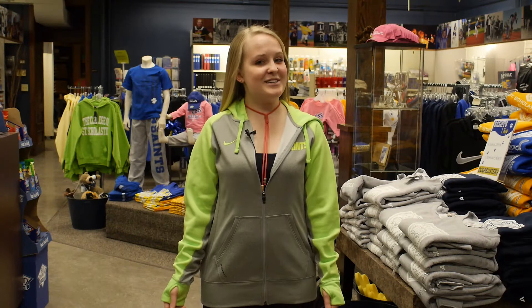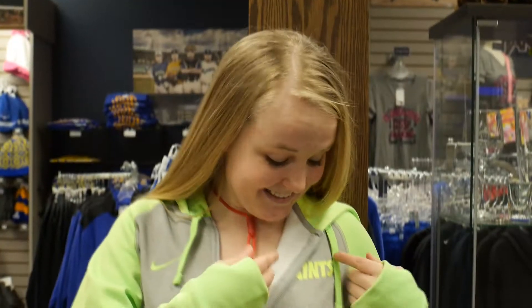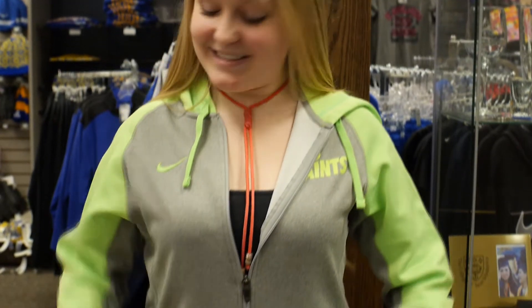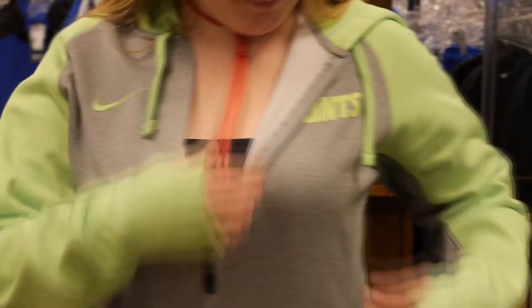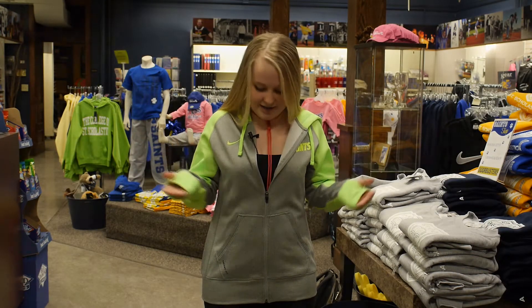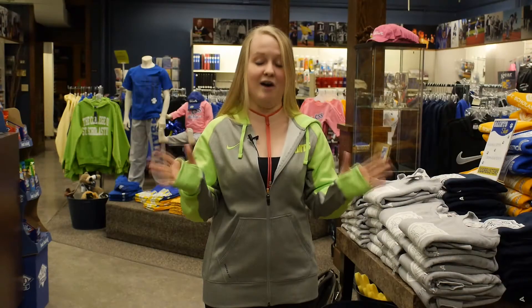I like this sweatshirt because it is lime green which is my favorite color. It's super happy and cheerful and springtimey which we need in this cold weather. It's also perfect for wearing to the gym as an athletic sweatshirt or just for wearing around campus or around your apartment. It also has lovely thumb holes to keep your hands warm which I love.